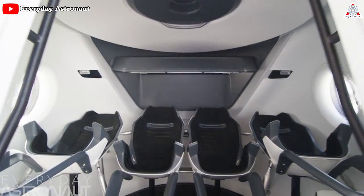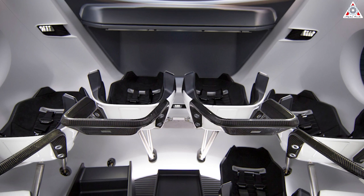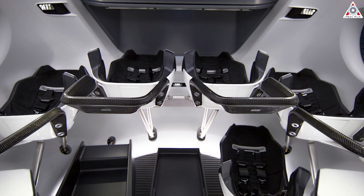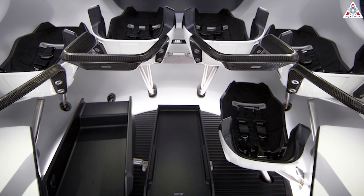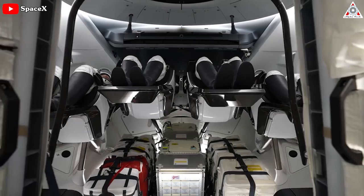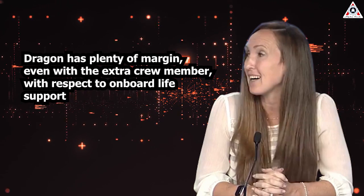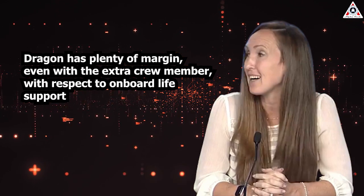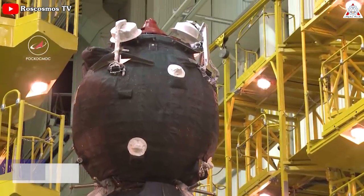Currently, the Crew Dragon layout has an upper deck with four seats and a lower deck with three cargo pallets, but if necessary, four crew members can sit in the upper deck, and one or more spaces in the lower deck could be converted from cargo to a crew seating area. SpaceX has run the numbers and found it would be safe for the vehicle to carry an additional crew member. "Dragon has plenty of margin, even with the extra crew member, with respect to onboard life support," Walker said.